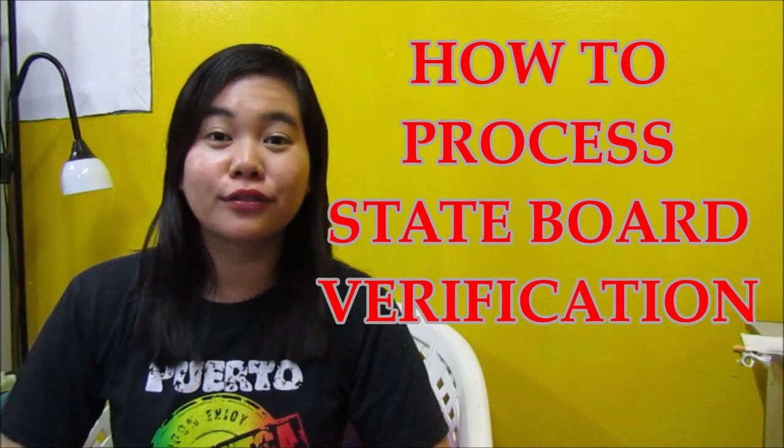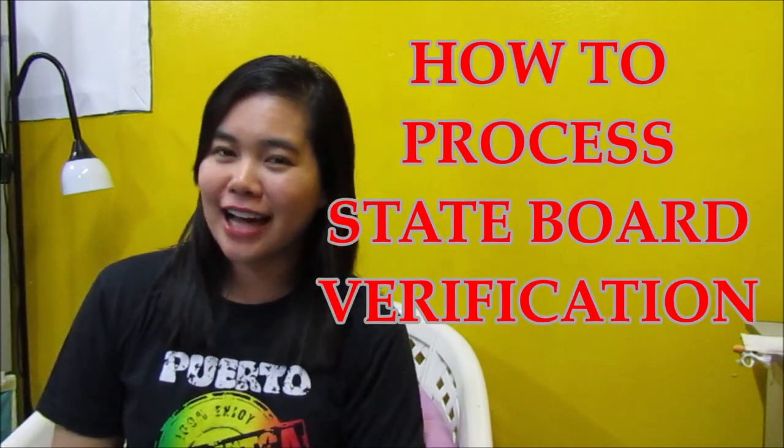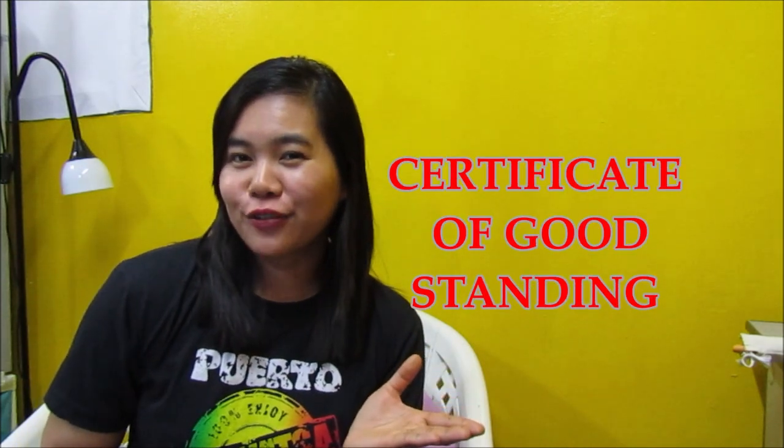Hello everyone! Welcome back to my channel, Nurse Sonia. And for today, we'll be talking about how to process our State Board Verification (SBV) code verification, as well as our Certificate of Good Standing.